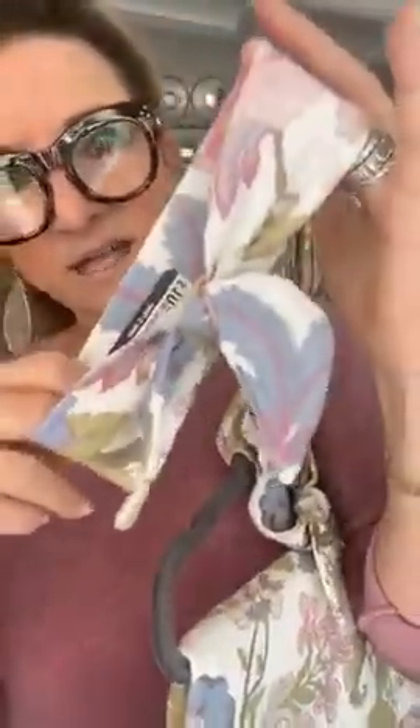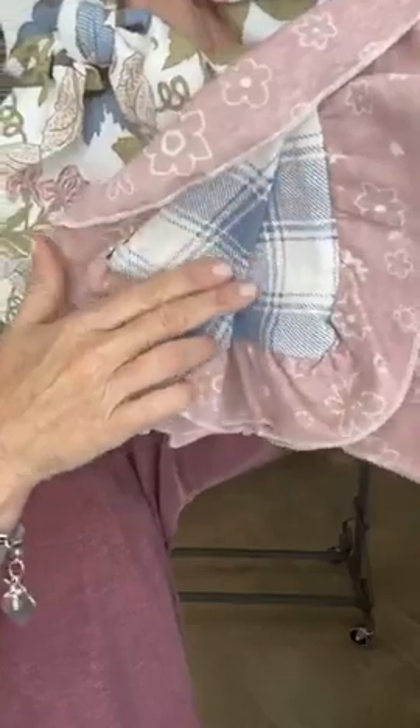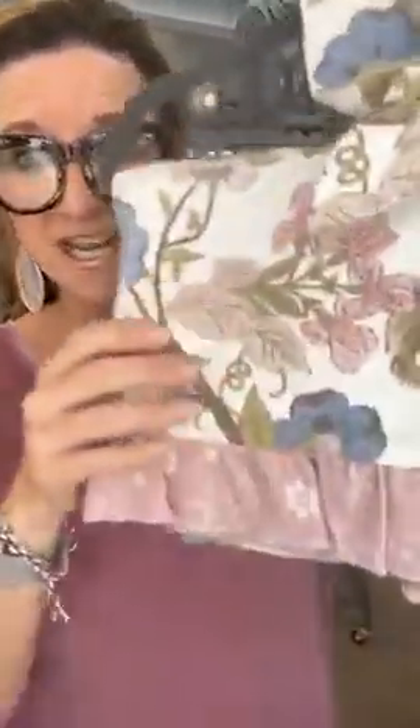This is the little headband — $10. And then the receiving blanket, again back to that checker print, so cute — $38. I'm loving, loving, loving this little group.